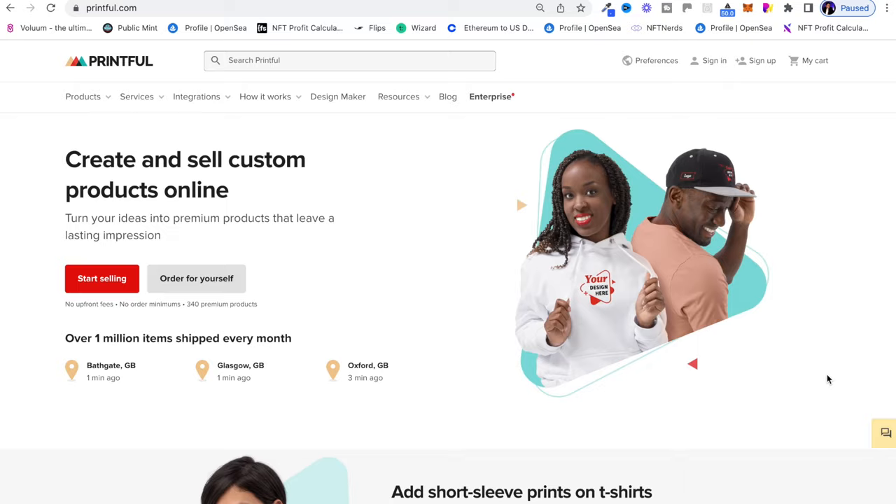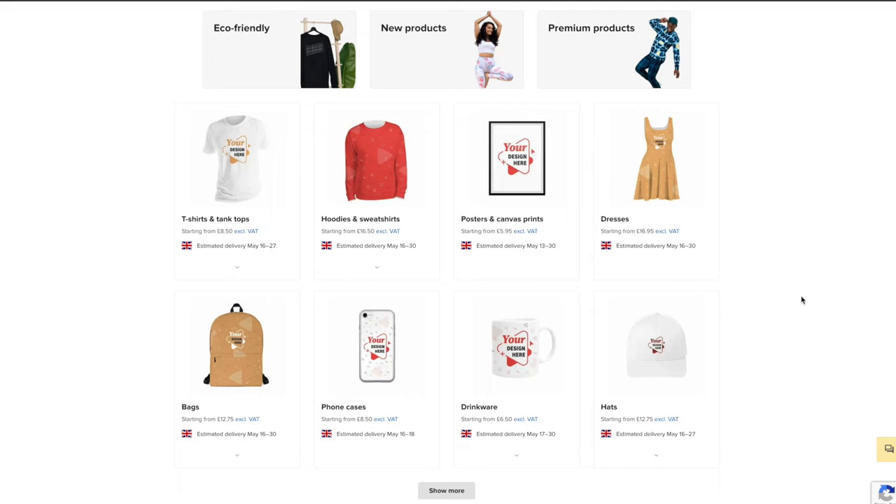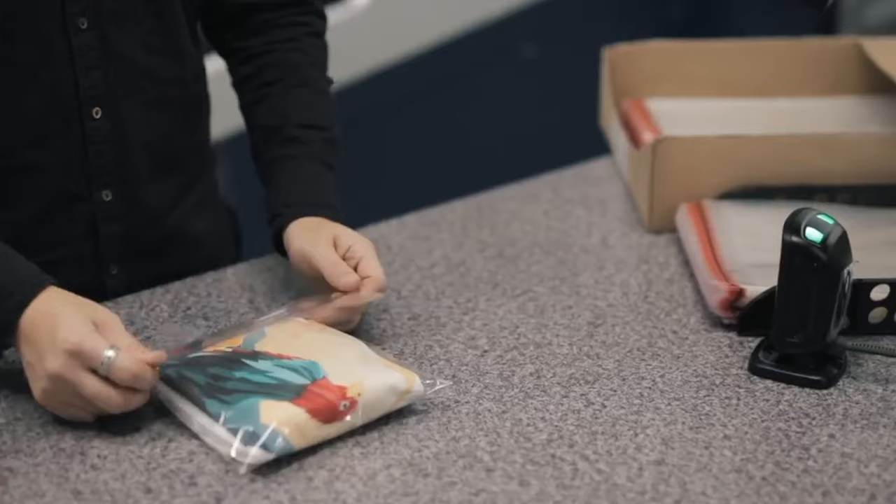Before we dive in, I just want to give a big shout out to Printful, who have kindly offered to sponsor this video. If you've been following me for a while, you'll know that I was already using Printful. Highly recommend them. They're a print on demand company that take care of all of the printing and fulfillment. If you want to sign up for a free Printful account, you can use my referral link in the description down below.